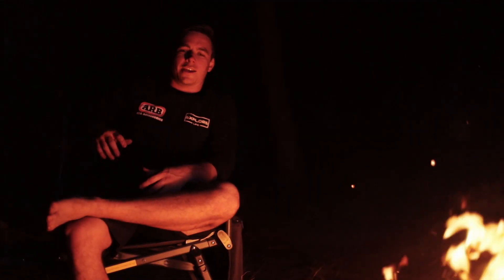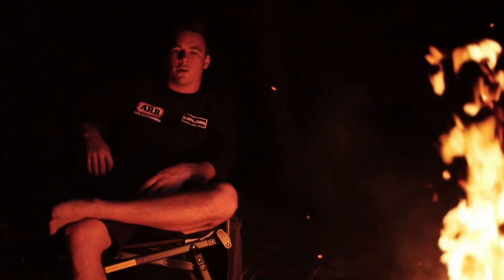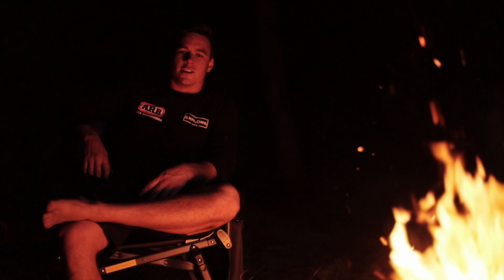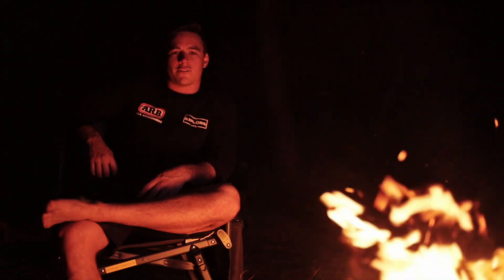We've had a massive few days pushing up through Cape York — CREB Track done and dusted, the Lion's Den, and up through the Frenchman's. We've pulled in late again at Bramwell Junction, but everyone's absolutely raring to go tomorrow morning to hit the old Telegraph Track. Unfortunately that's the end of this episode — stay tuned next time when we take on the old Telegraph Track.